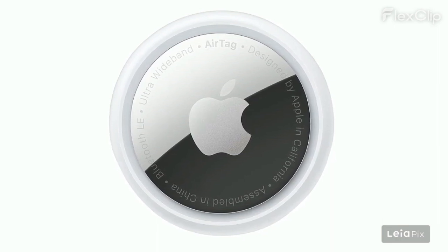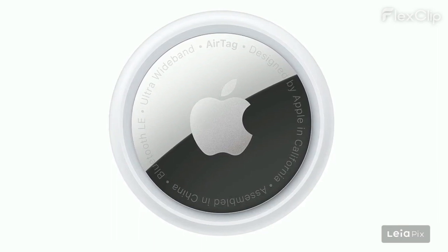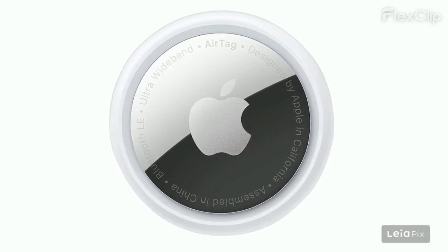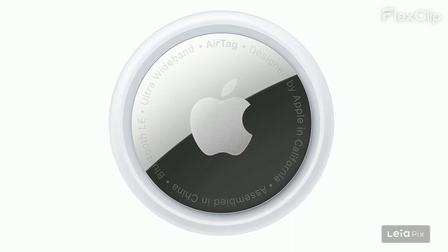wallets, or bags. End-to-end encryption ensures user privacy and security. The built-in speaker and lost mode are praised for helping to locate items. Users also appreciate the community assistance feature for finding lost items.